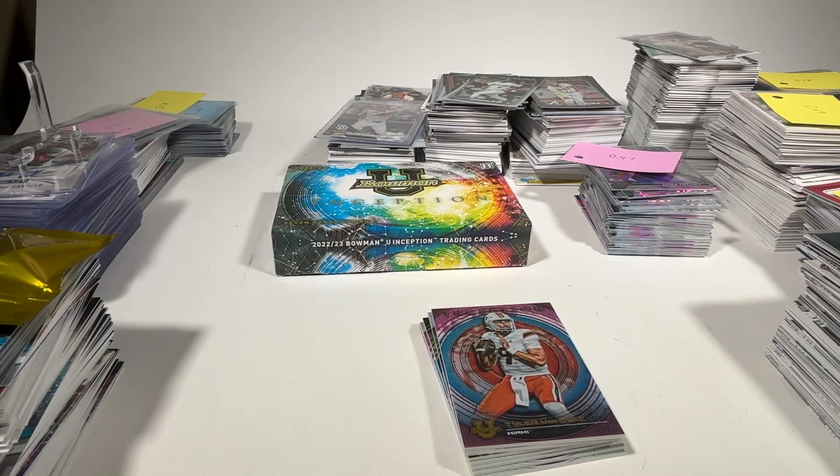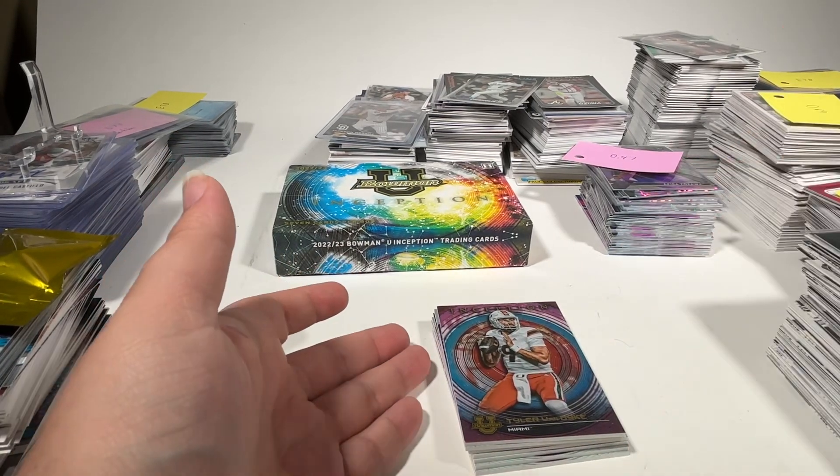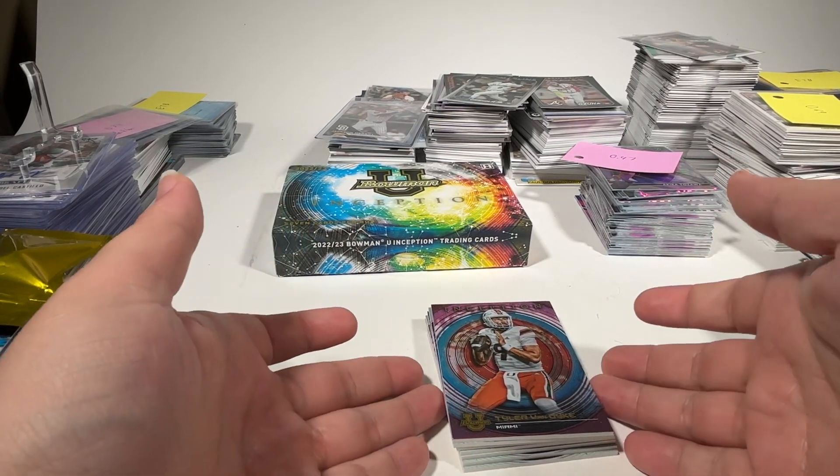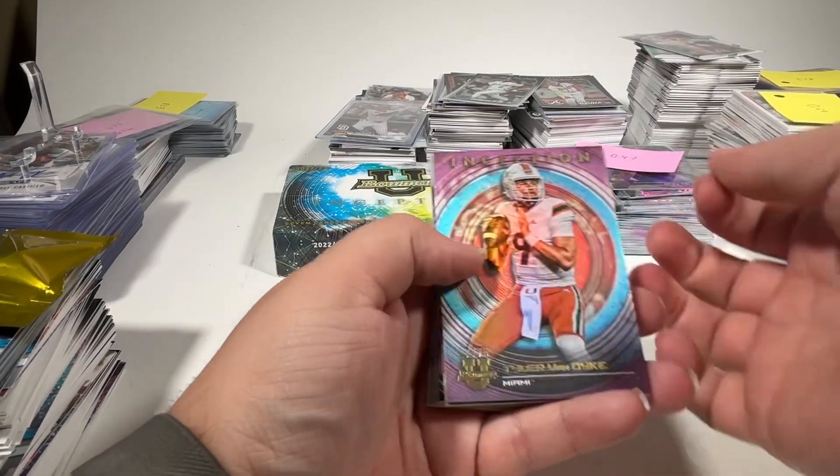I just ran out of time Sunday night to get that recorded and edited before needing to go to bed before work Monday. So we're just going to open this Bowman U Inception box and see what we can find. Let's get into it.